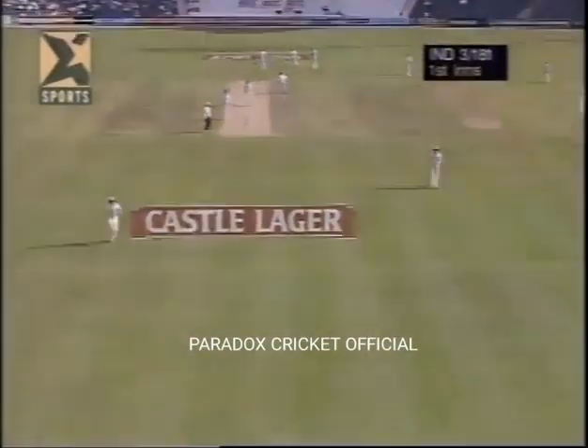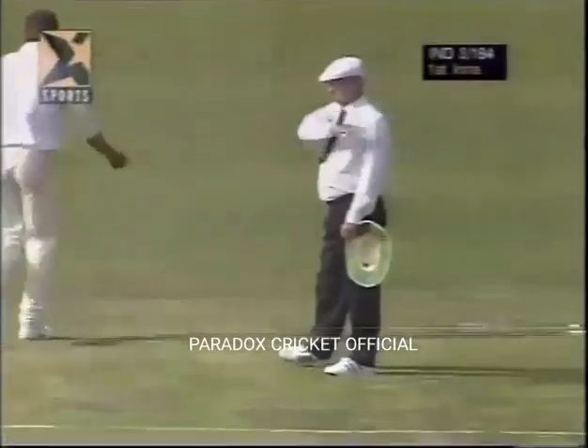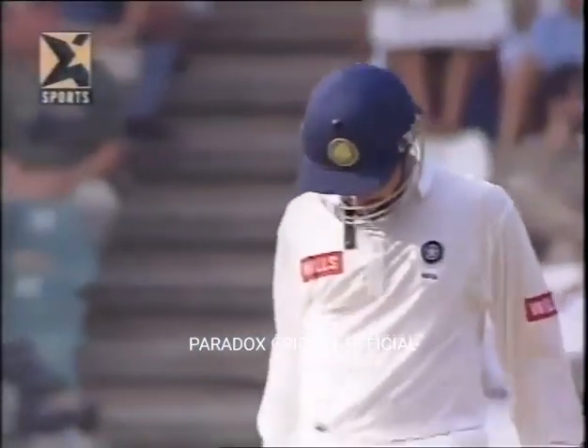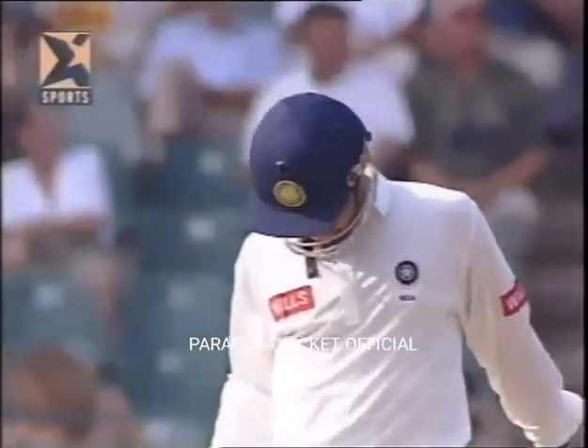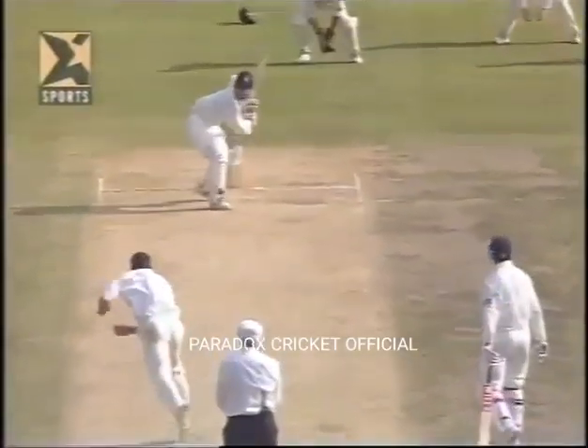That's another good stroke. Hansie Cronje trying to get a Yorker in there, but what good timing — his feet didn't move too much. He chose the gap perfectly, and Ganguly goes on to 39 with this superb shot.